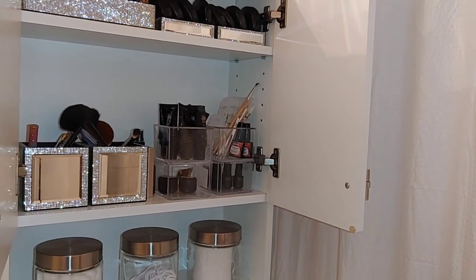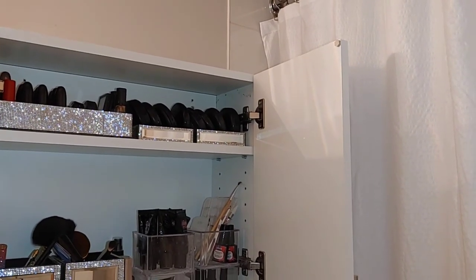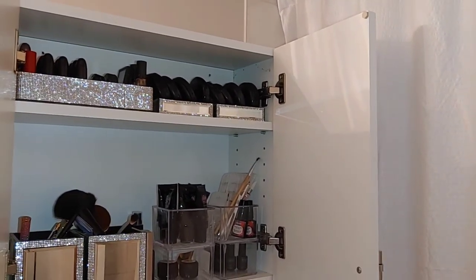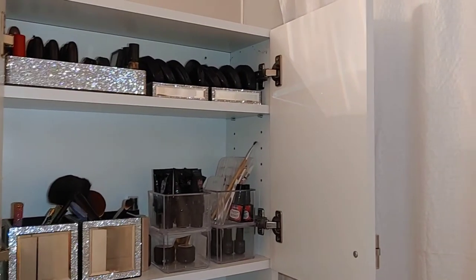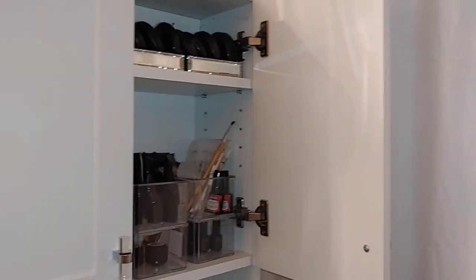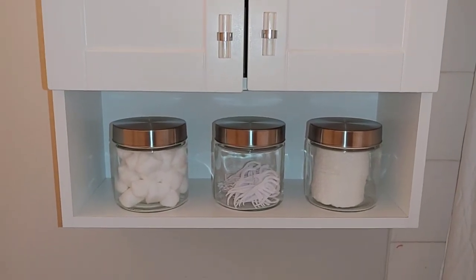I keep the nail things I use most in those jars; the rest are packed away. In these two containers I keep all my brushes in one, and my mascara and eyebrow pencil in the other. On top I keep my lipsticks, concealer, favorite eyeshadows, and lip glosses. Over here I keep all my compacts — I have a lot because I experience different shades depending on the season, so I have all my powders up there.